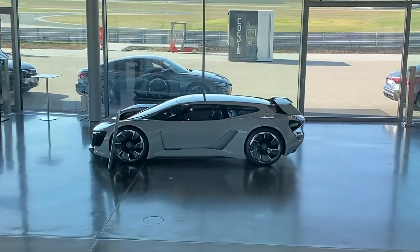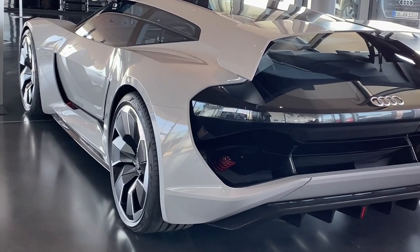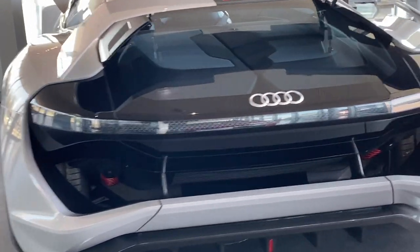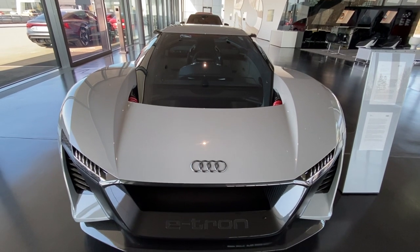Today I would like to show you a very special concept car here at Audi in Neuburg, the PB18 e-tron. It's the first time I see this car and it is a futuristic concept made by Audi, with very distinctive features — as you can see, the LED matrix on the back and very big air intakes at the front.